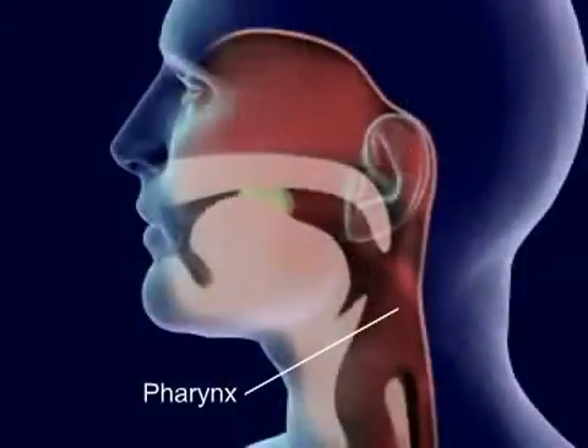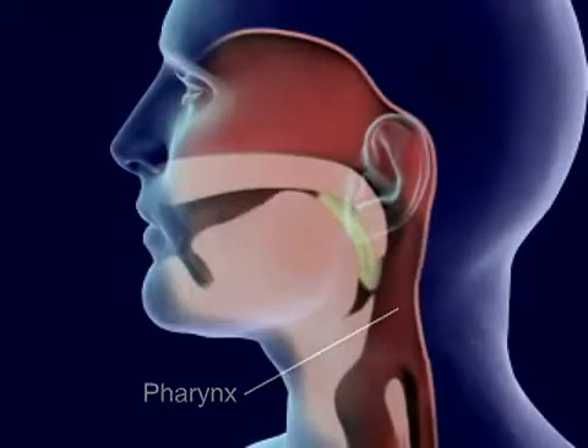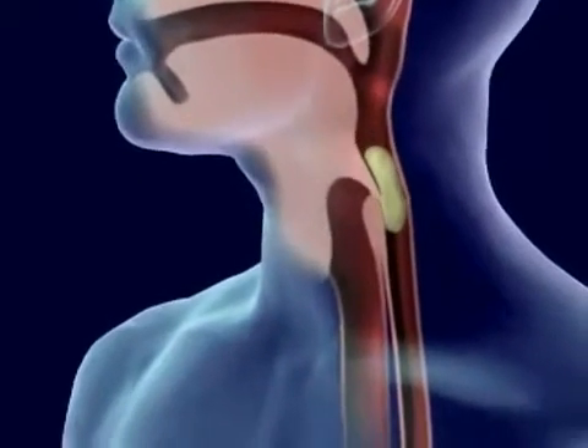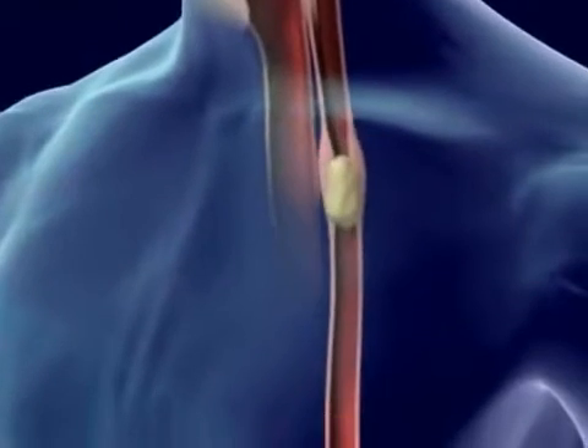Food is forced back into the throat, the pharynx, by the tongue. Food in the pharynx stimulates the swallowing reflex. The larynx is pulled upward to meet the epiglottis and seal off the trachea. Food then goes from the pharynx to the esophagus.